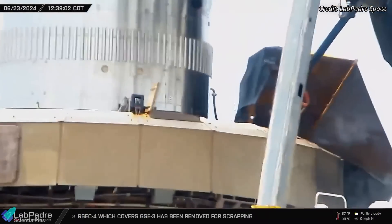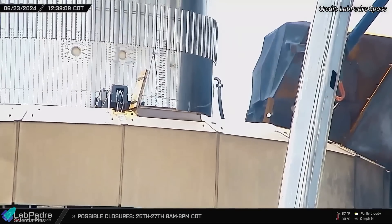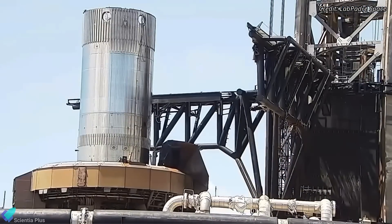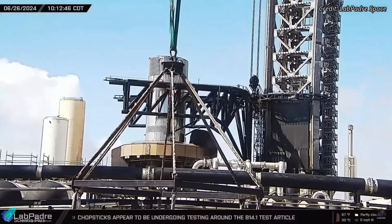Following placement, a hose was connected to the filled rain pipe, indicating that the tank was likely pressurized to simulate the structural rigidity of a fully fueled booster in flight. The catch practice tests began on Wednesday morning, focusing on the mechanics and precision of the chopsticks. The chopsticks were first closed and brought near the test tank secured on the launch mount, setting the stage for the catch simulation.